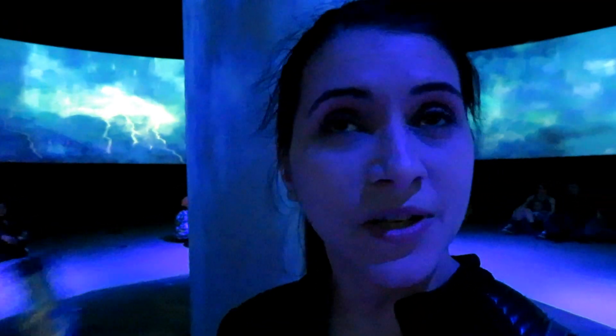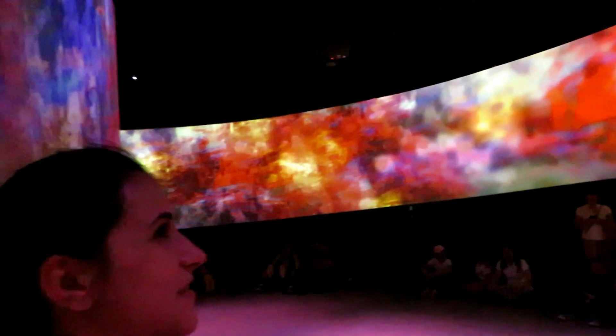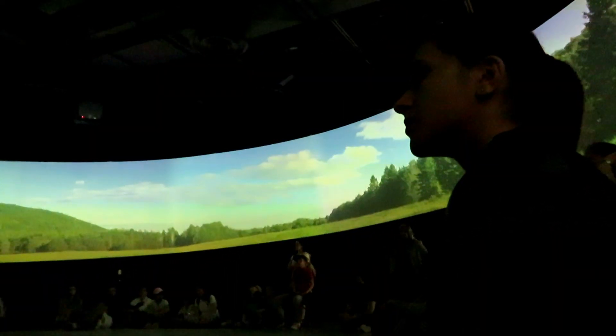This is so very impressive. How did they film this so that they could project it 360 degrees on a circular screen all around us? It's amazing. The city is incredible. Let's go.